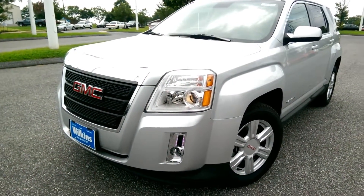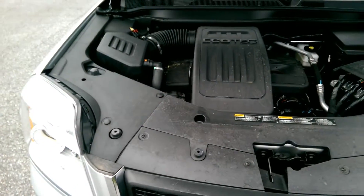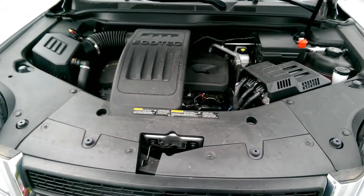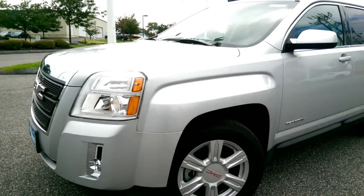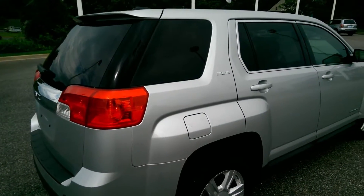The 2015 GMC Terrain is a very efficient SUV, powered by a 2.4 liter EcoTech engine that produces 182 horsepower and 172 foot-pounds of torque. This is also paired with a 6-speed automatic transmission that boasts fuel mileage for the Terrain of up to 25 MPG in the city and 32 on the highway.